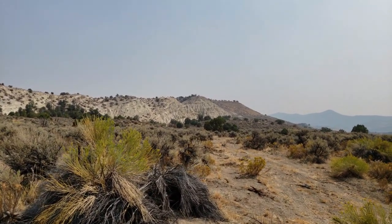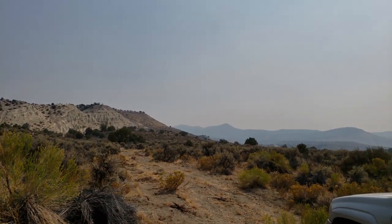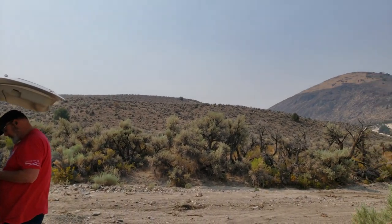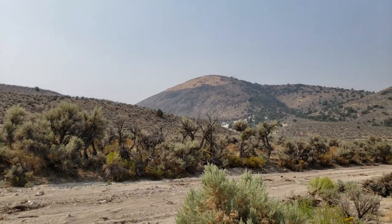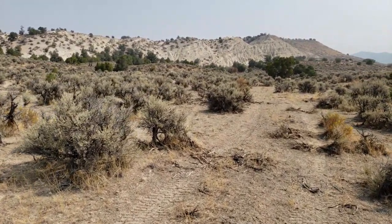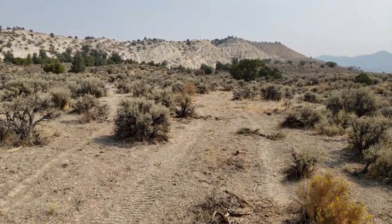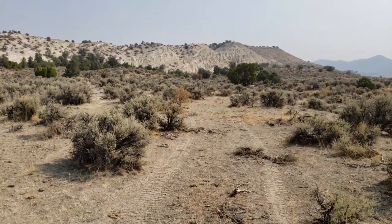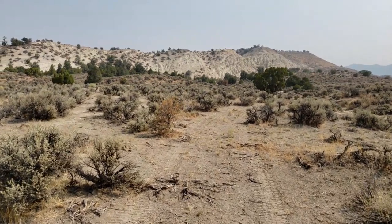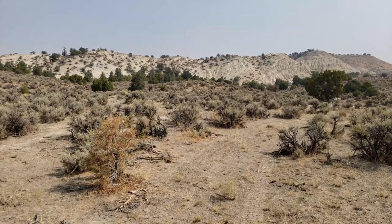This is Buffalo Canyon. It's pretty smoky today because of all the fires still. Back here we can find plant fossils. There's supposed to be some blue shale deposits. We've been here before — not to this exact site, but we came to Buffalo Canyon and got opalite. We'll go farther down later to look for more of that.